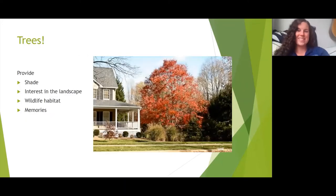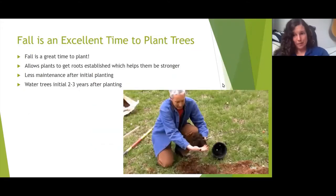Trees are great — they provide a lot of things for us in our home landscapes. They can provide shade, visual interest, wildlife habitat for birds and insects, and a lot of memories. This picture shows a beautiful red maple with stunning fall foliage. And fall is an excellent time to plant trees.